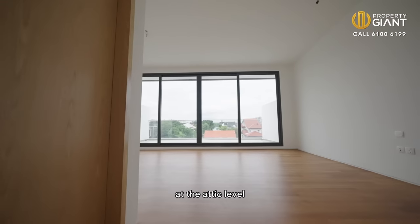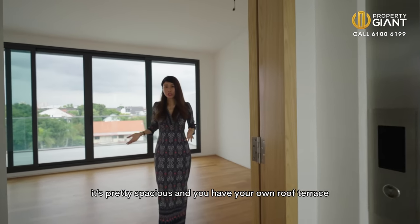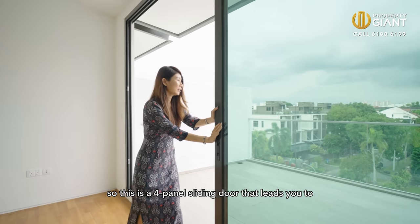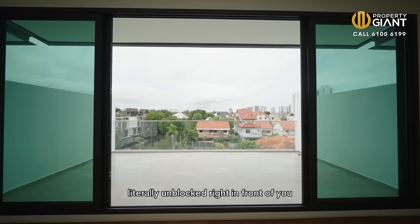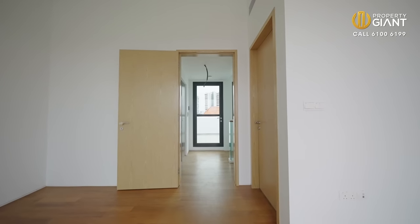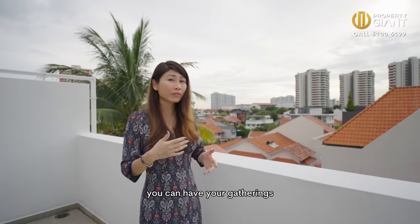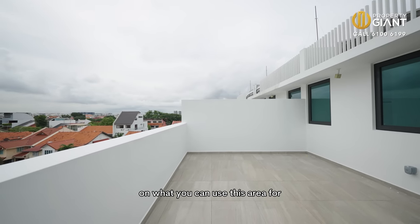At the attic level, there is one ensuite bedroom you can call a junior master bedroom — it's pretty spacious — and you have your own roof terrace. These four-panel sliding doors lead you to a beautiful view of the East Coast landed neighbourhood, literally unobstructed right in front of you. You can have your tea or coffee in the morning over here. There's also another roof terrace that opens up to your sunset view. You can have your gatherings, do your BBQ over here, or up to your imagination on what you can use this area for.